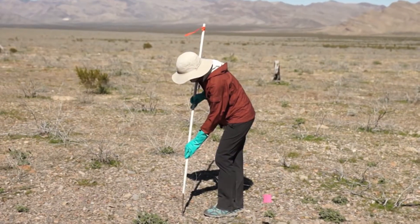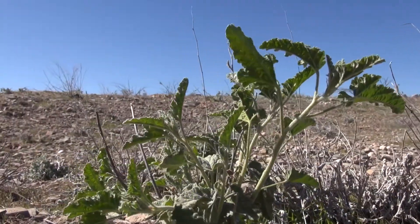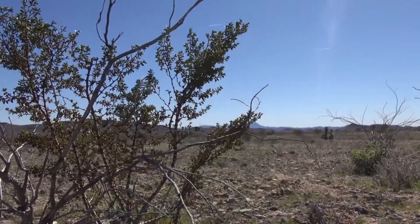Once the herbicide is applied here in burned desert tortoise habitat, there's kind of a two-fold purpose to that. One is reducing the reoccurrence of fire by getting rid of those non-native grasses. The other thing is those non-native grasses are also very competitive with seedlings.